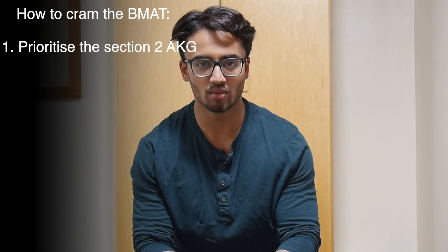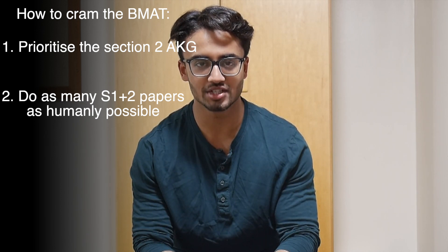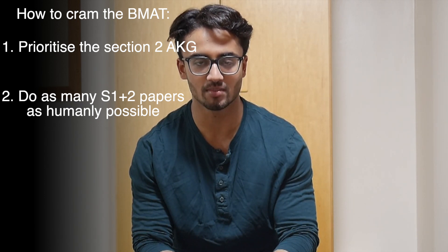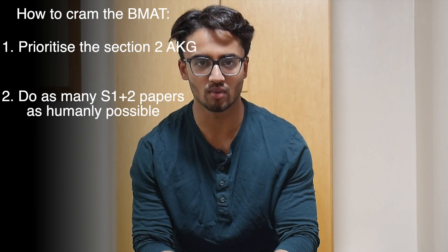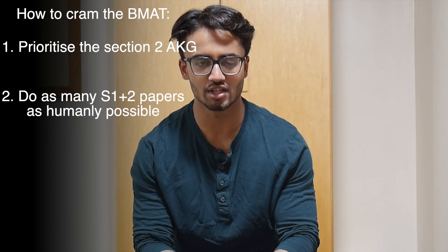My second tip to maximize your last week of BMAT preparation is to go through as many BMAT past papers as you humanly can — specifically the Section 1 and Section 2 papers. Do as many as you can, even if that means you don't get to mark all of them and even if you have to rush some of them and do them in less than the allocated time. Ultimately the more practice you get the better you're going to be at BMAT questions. Try to mark some of the papers and see where you're going wrong, but if you're really panicking, just get in as much practice as humanly possible.